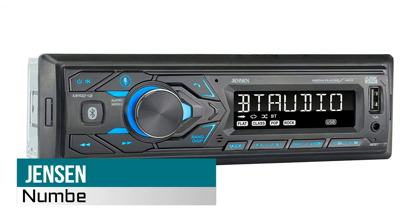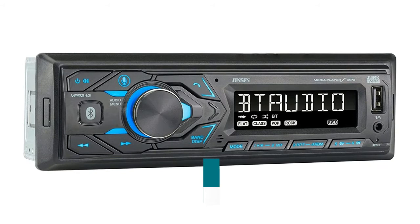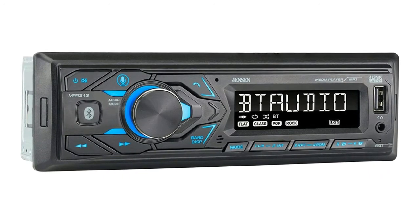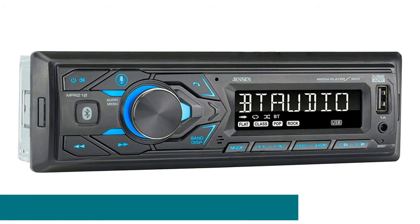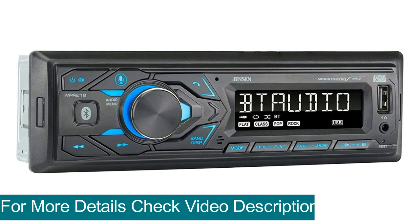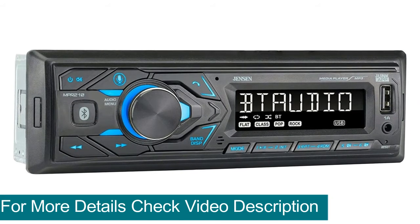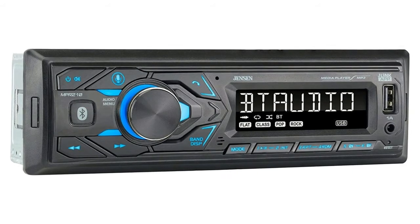Hi, you are watching Best Single DIN Car Stereos Reviews. Number five: Jensen single DIN car stereo receiver. The LCD display provides you with a comfortable viewing experience while behind the wheel, keeps all your favorite presets and apps within fingers reach, and is extremely responsive.